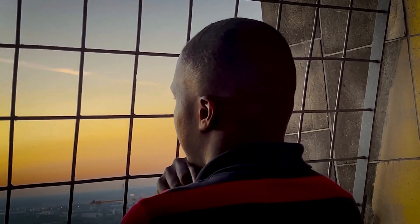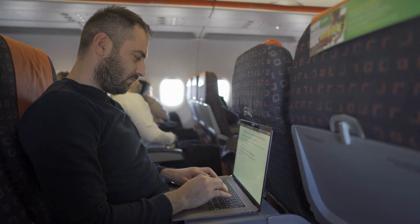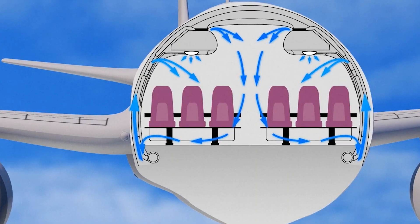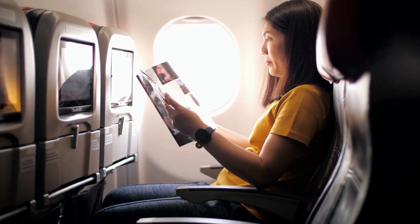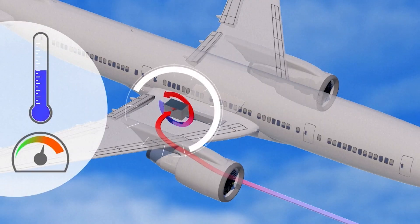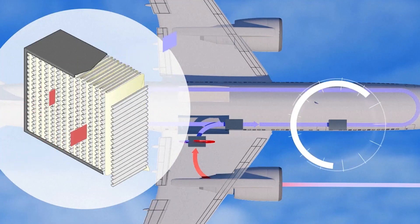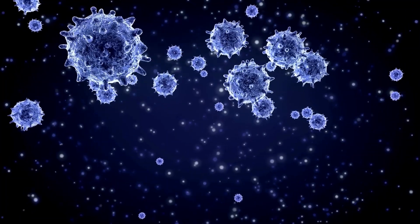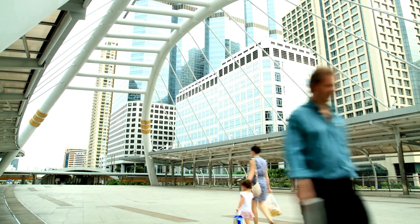The air you breathe during your flight might have crossed your mind, especially in recent years. You might have assumed that cabin air is simply recirculated, but the reality is quite refreshing. Airlines ensure a continuous flow of fresh air into the cabin from the outside environment. Before this air reaches your lungs, it undergoes an impressive filtration journey through advanced filtration systems that trap particles like dust, allergens, and even microorganisms. This process guarantees that the air you breathe is far cleaner than the air you encounter in many other public spaces.